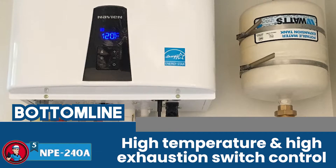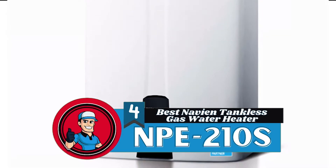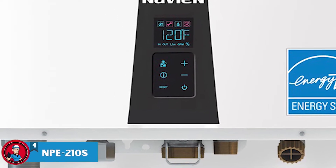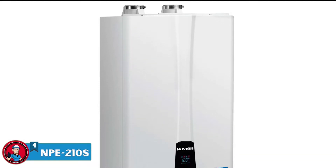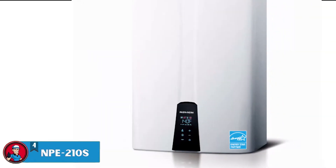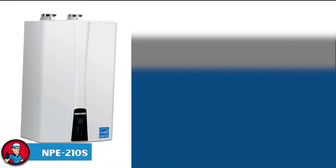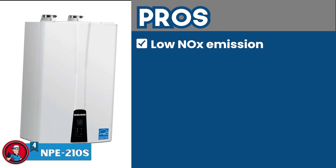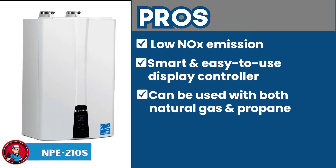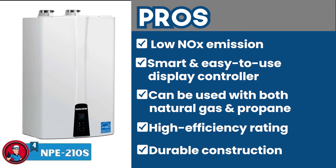Next, we have the best Navien tankless gas water heater, the NPE-210S. This unit stands out the most to us since it offers an efficiency rate of a whopping 0.99 EF. This is higher than most models and it's the best energy efficiency can get in tankless water heaters. Other than that, it also has other important features such as its 20 PPM emission rate, which makes it a more eco-friendly alternative. Its pros are: it has a really low NOx emission, it has a smart and easy-to-use display controller, it can be used with both natural gas and propane, the high efficiency rating ensures better cost savings, and it has durable construction with stainless steel components.